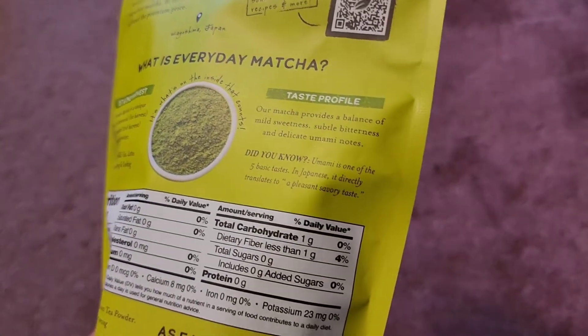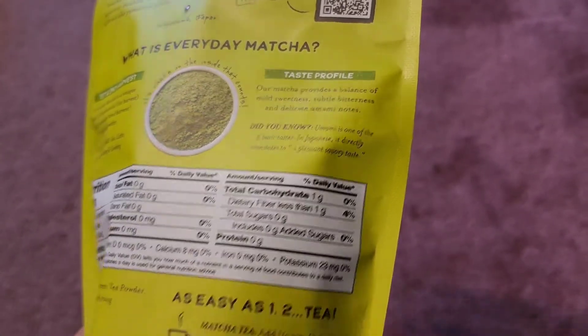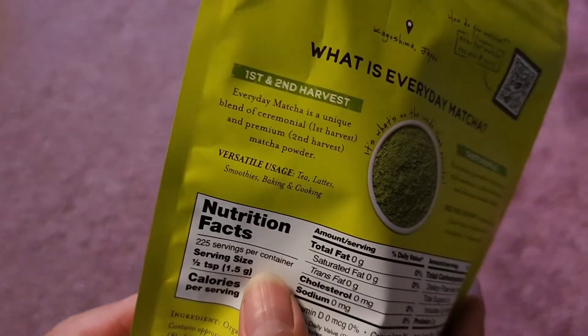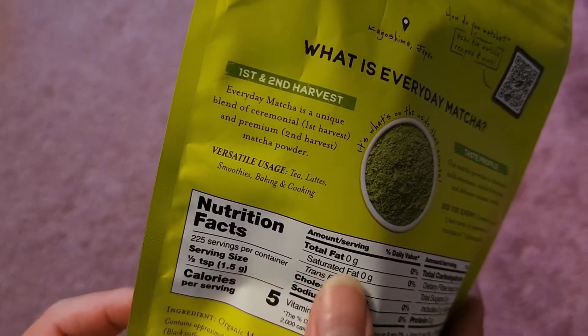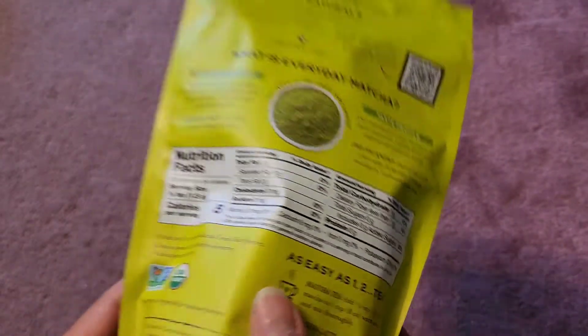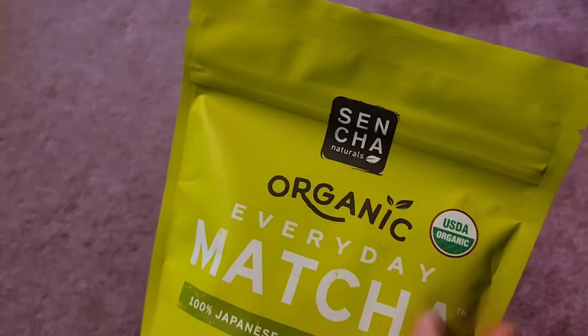Each serving is about half a teaspoon, which is about a cup because you add it to a cup of milk or whatever. If you go by that serving size you get 225 servings, so even if you're drinking larger servings it's more than 50 servings. It's definitely much better than going out and buying matcha drinks.